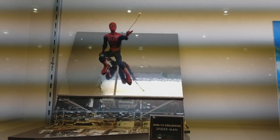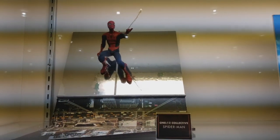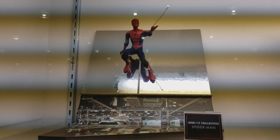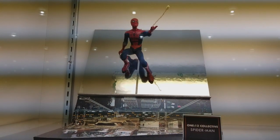Right here you got Spider-Man — he is released, I have him. I just haven't had time to review him due to a bunch of different things, but here he is looking really good. I'll get more into detail in the review that should be coming up in the next week or so.